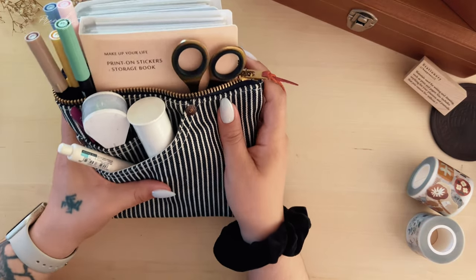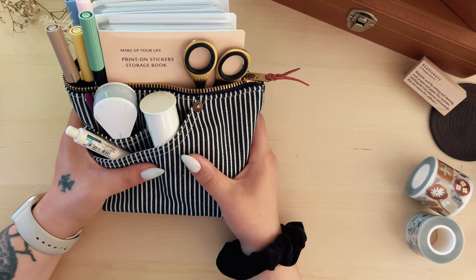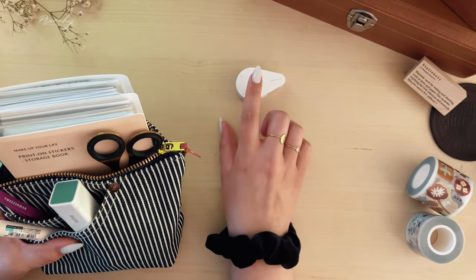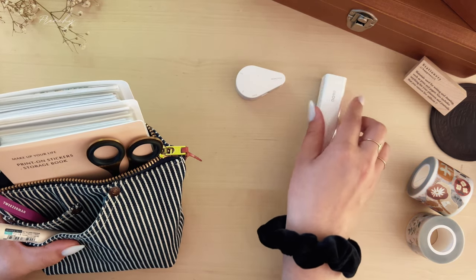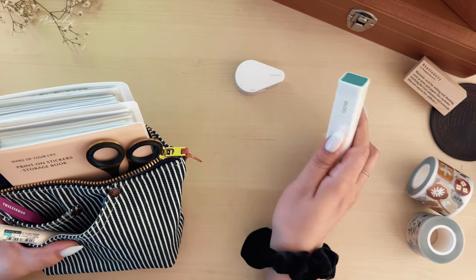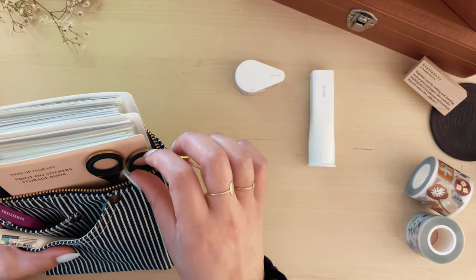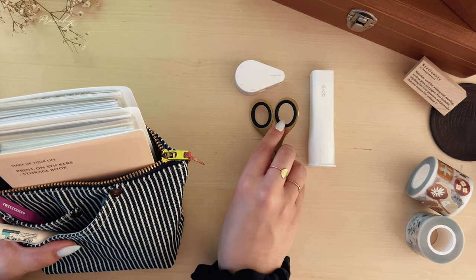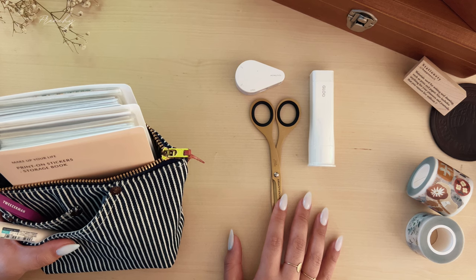Moving on to the actual stationery essentials — my non-negotiables, the ones I have to have with me all the time. The first item is adhesives: a glue stick and a tape runner. I prefer the Glue Glue stick brand since it smells so good, and as far as tape runners, really anything goes. The next item is a good pair of scissors. I use these all the time and somehow haven't lost these specific ones — they're wonderful for cutting out pet tapes and any ephemera; they're just versatile.